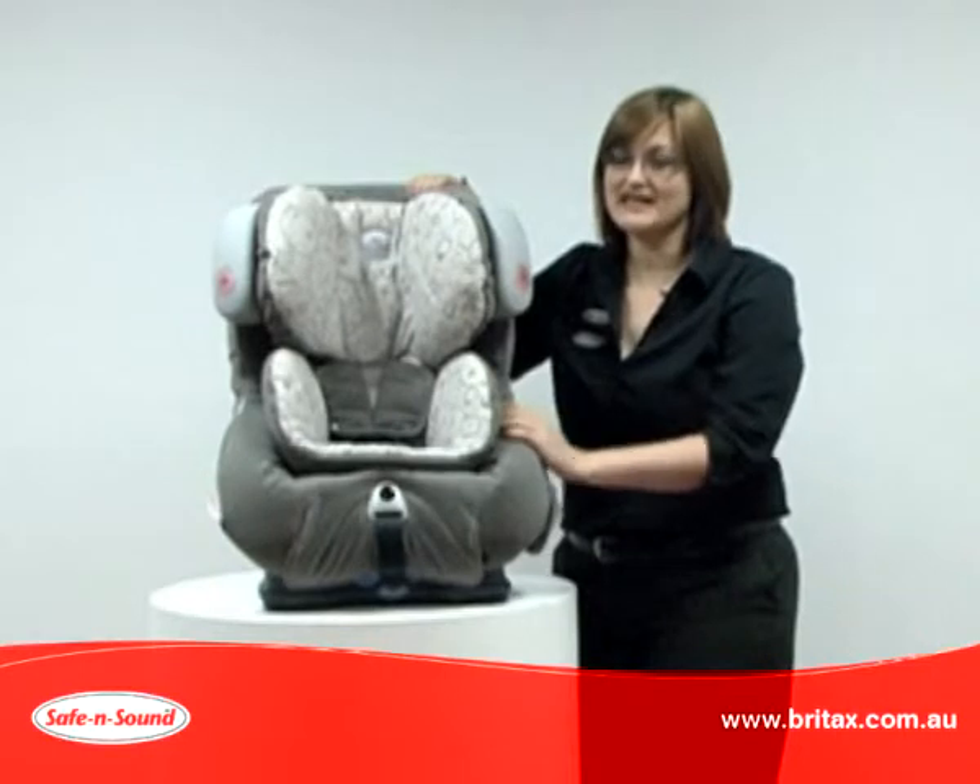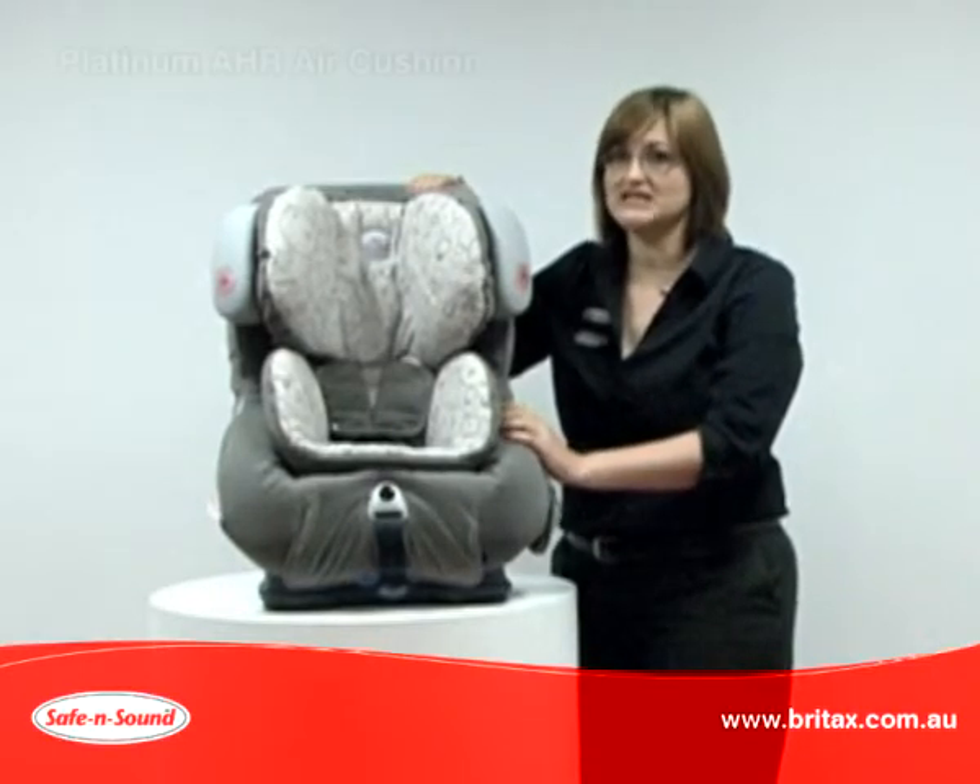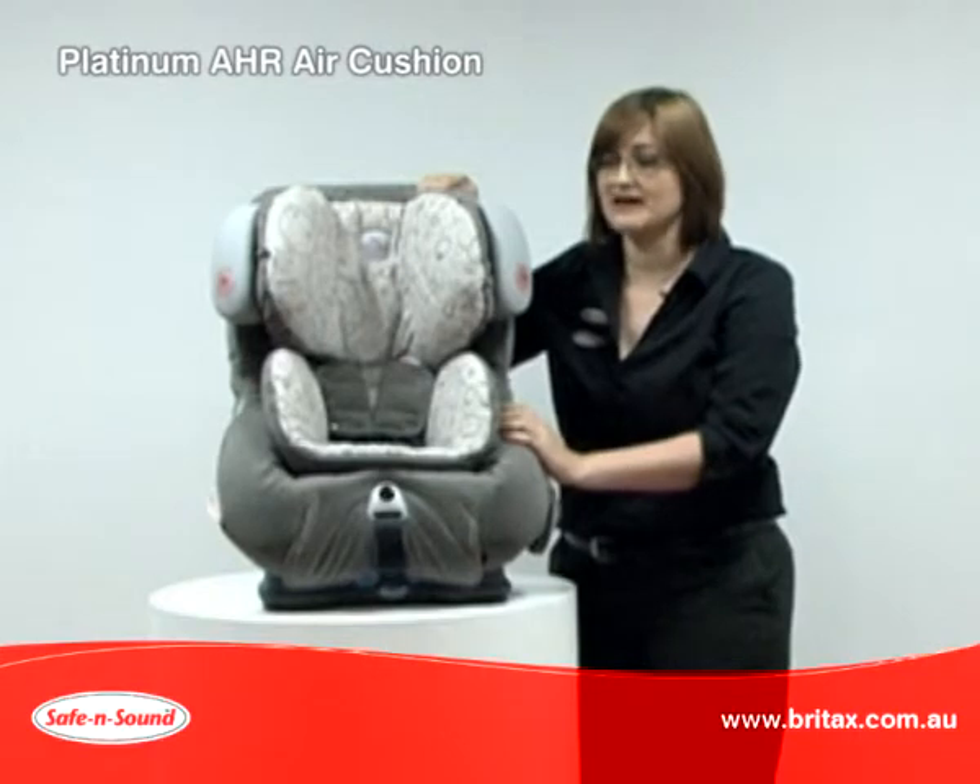Hi, my name is Naren and I'm from Brightaxe. Today I'd like to share with you the features of the Platinum AHR air cushion car seat.